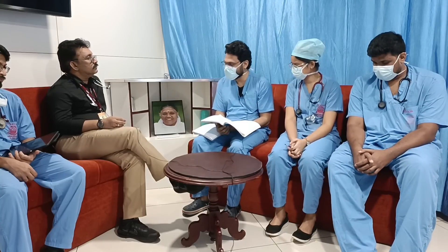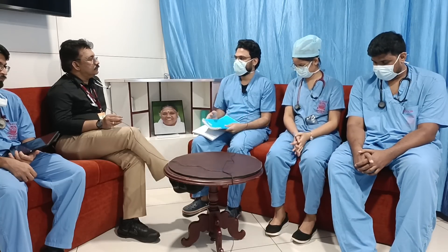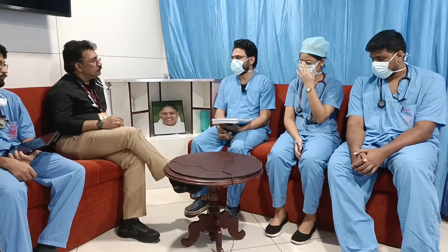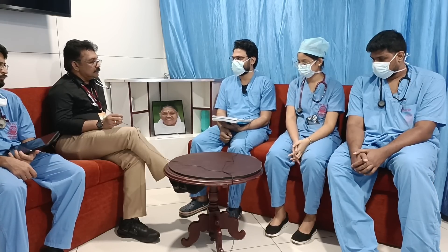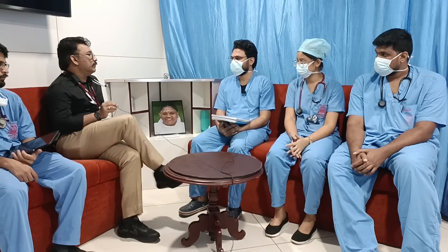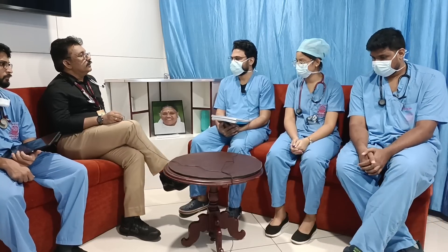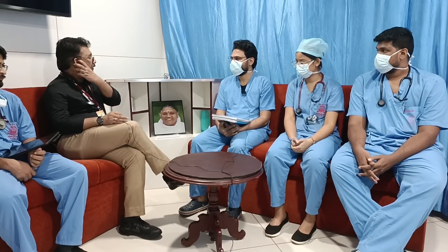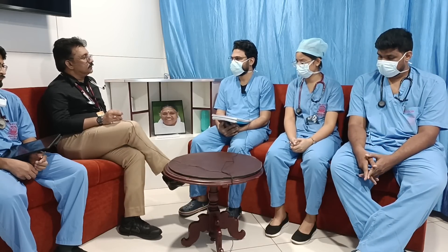We initially placed the patient in a propped-up position, started supplemental oxygen, and the patient was improving, maintaining saturation above 95%. The key question is: is this patient having cardiac failure-induced breathlessness or respiratory failure due to LRTI-induced breathlessness?